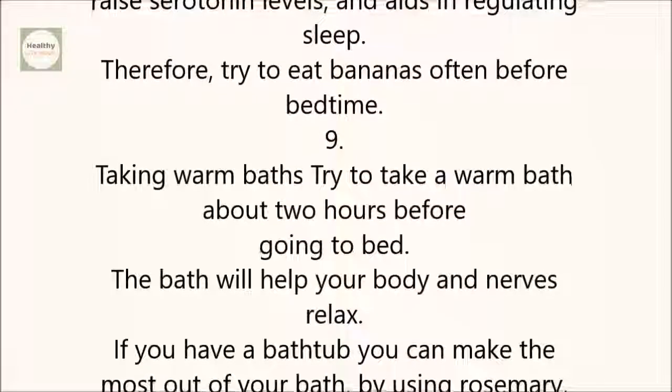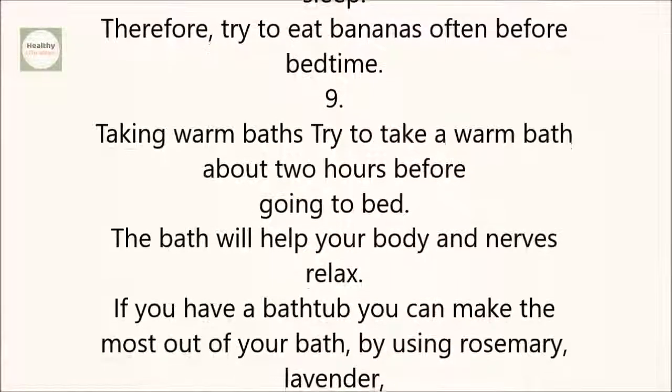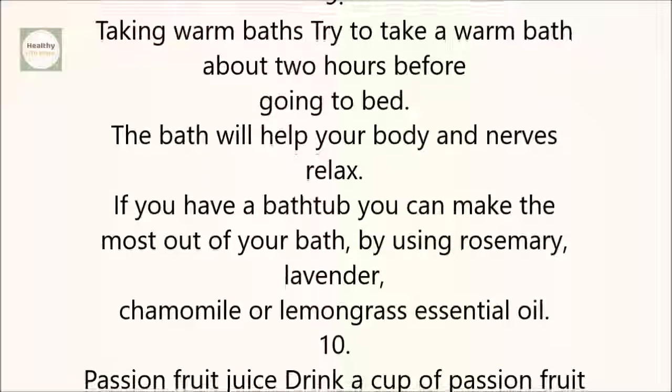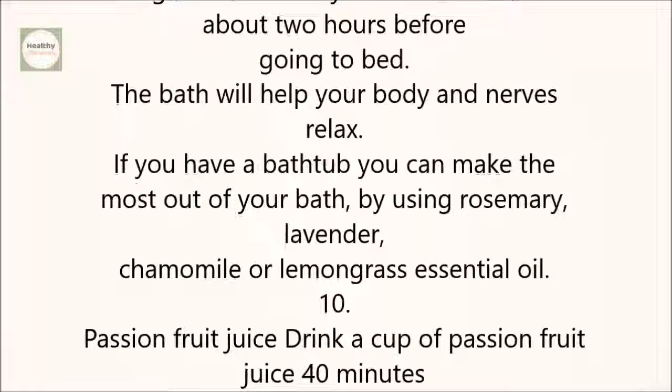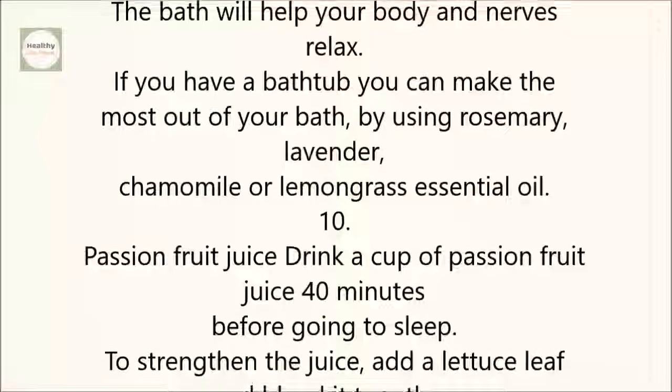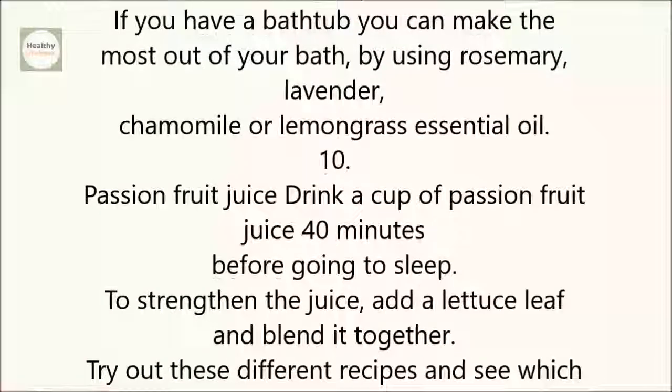9. Taking Warm Baths: Try to take a warm bath about two hours before going to bed. The bath will help your body and nerves relax. If you have a bathtub, you can make the most out of your bath by using rosemary, lavender, chamomile, or lemongrass essential oil.